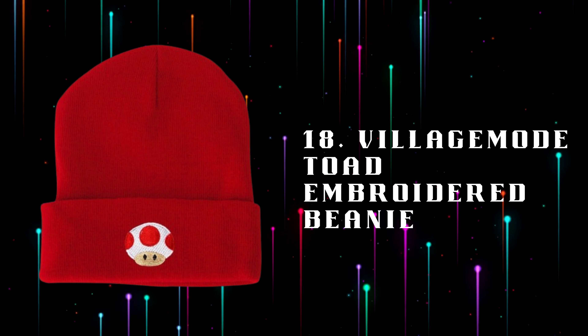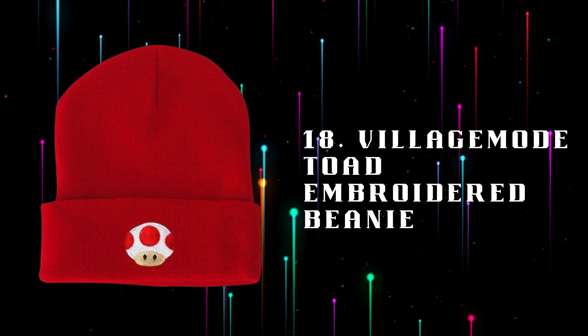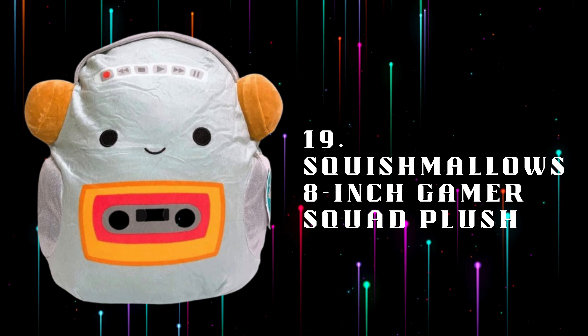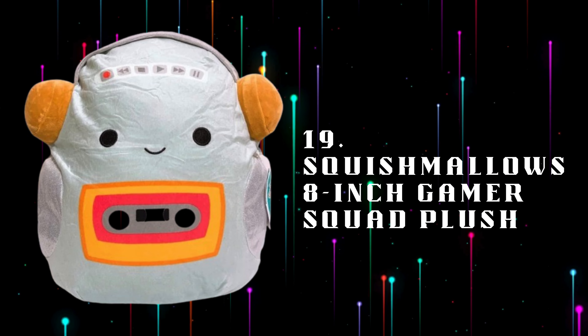Number 18: Village Mode Toad Embroidered Beanie, a cozy beanie featuring an embroidered toad from Mario, adding a touch of gaming flair to your winter wardrobe. Number 19: Squishmallows 8-inch Gamer Squad Plush, a soft and cuddly gamer-themed Squishmallows plush, perfect for gamers who love collectibles and comfort.